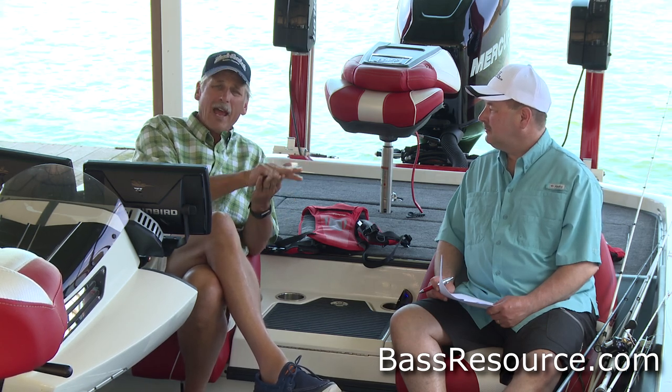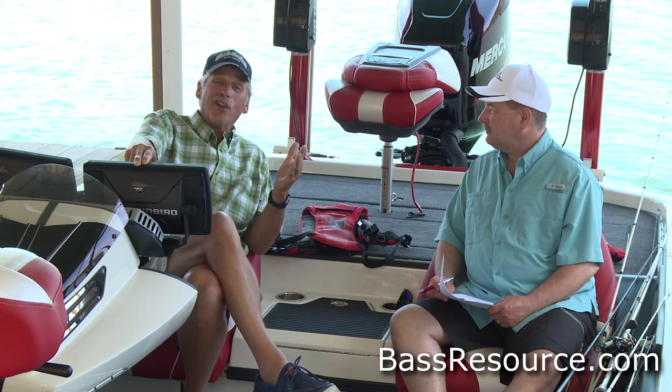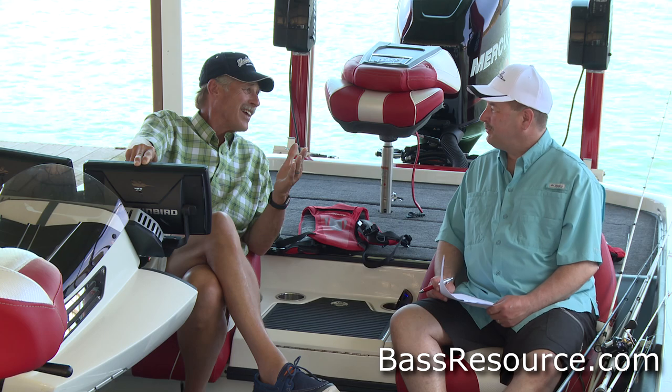So the new technology — the number one that's going to rule the world — is the new Minn Kota trolling motor that allows you to hit spot lock. It is a motor-driven foot control, and it's called Ultramax, and it's taken the world by storm. That's the big breakthrough. But I'm going to tell you, Humminbird is not in second place with mega imaging — I think it's a tie.